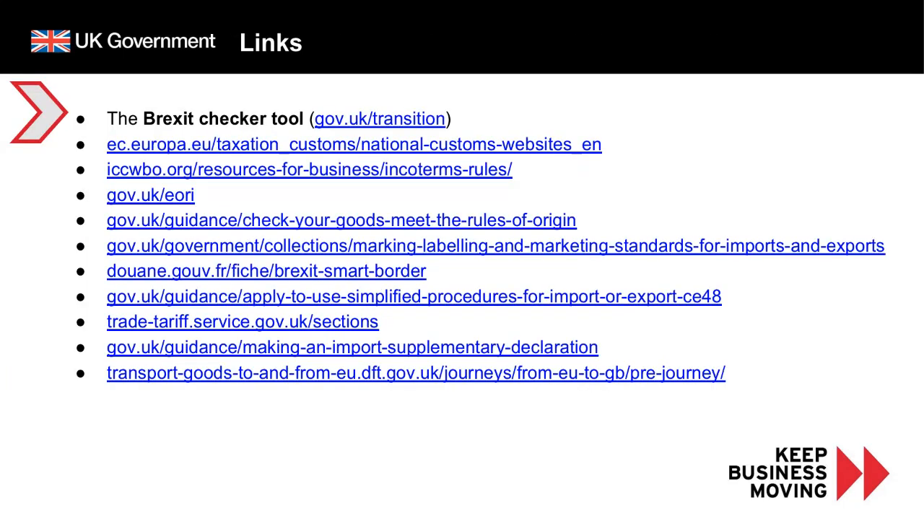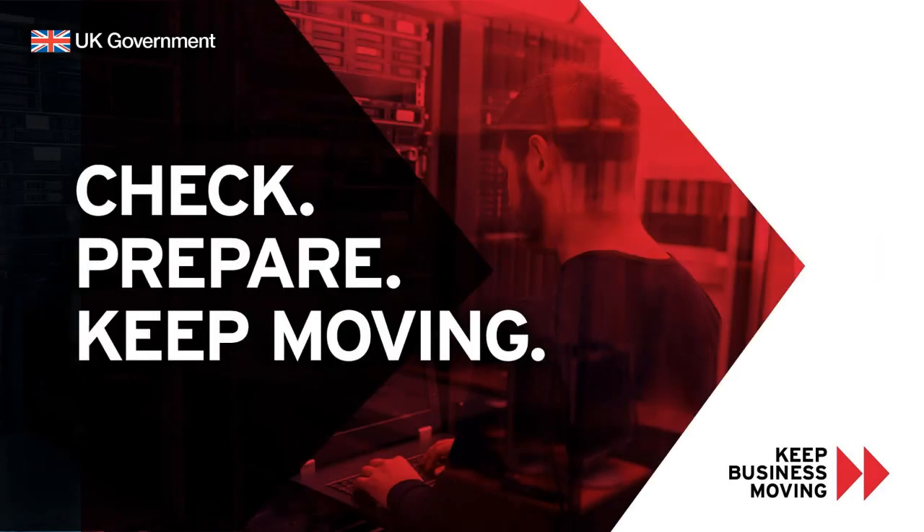This slide contains useful links for more information about getting ready for the new border control changes. We will be publishing the slides on GOV.UK for you to read through and check the links at your own convenience. Thank you for listening to today's presentation — we hope you found it useful. We will be taking away questions from the chat and will publish answers to the most frequently asked questions in a document via email. The slides and a recording of the webinar will also be available on our webinars webpage on GOV.UK, so you can download them and click the links in your own time.